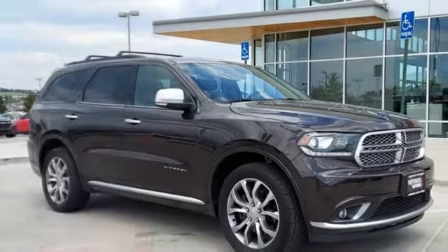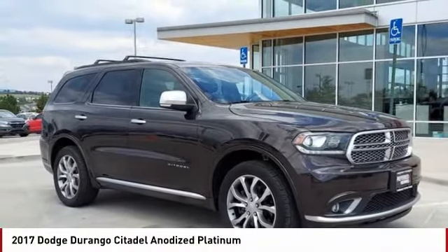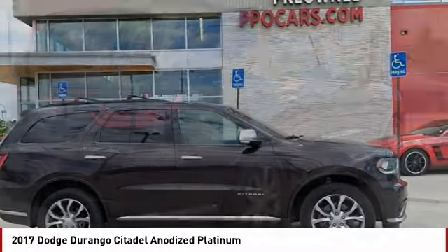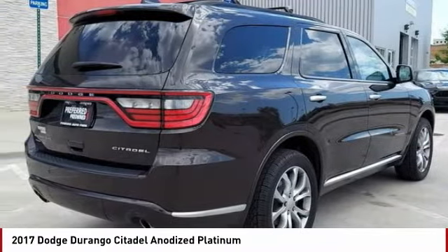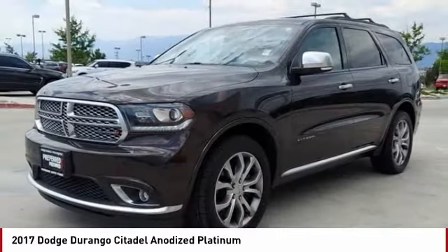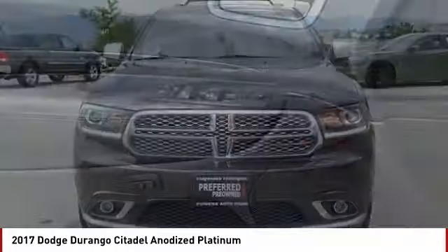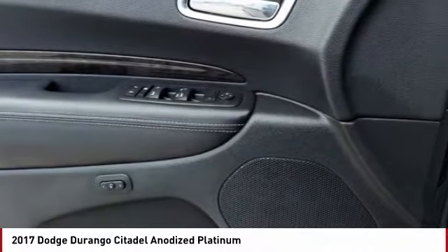Come test drive the 2017 Durango. The Durango allows you and your family to travel in style and comfort. It offers more interior room than most midsize SUVs and has an available third row of seating. Underneath are sturdy body-on-frame mechanicals and the option for a powerful V8 engine.